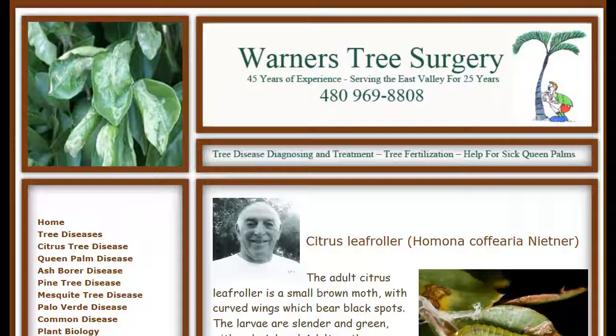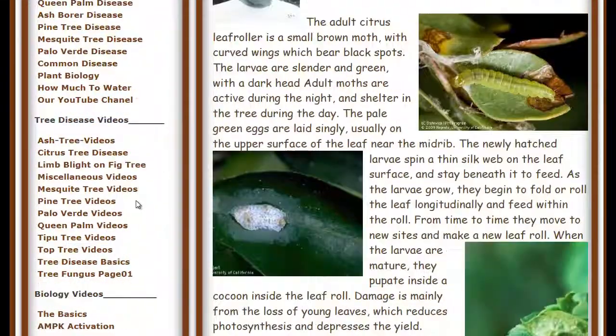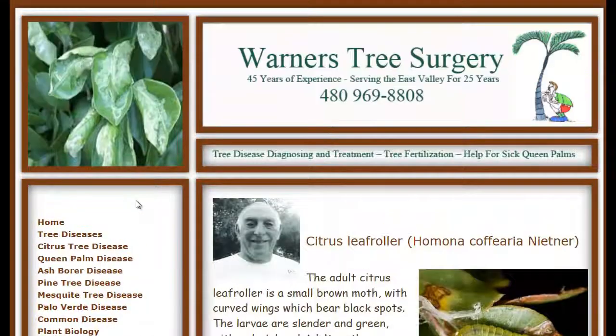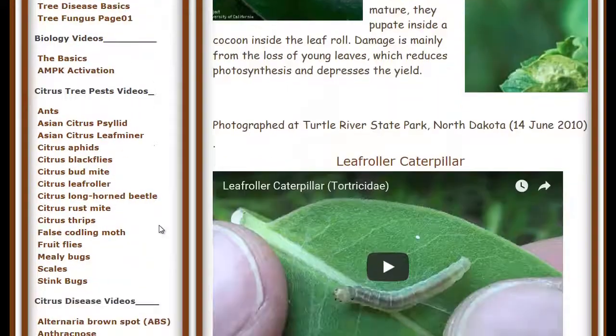In a little bit, I'm going to teach you how to spray for the insects. But first, we have to take a little bit of time and learn how to identify the different insects and the effects they have so that you'll know when they return. Because you're going to spray to get rid of them, but they're going to come back from somebody else's tree sooner or later. On my website at warnerstreesurgery.com, I have a number of videos that deal with the pests that infect citrus trees.